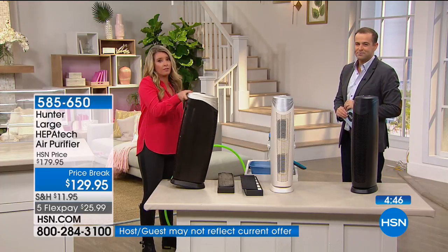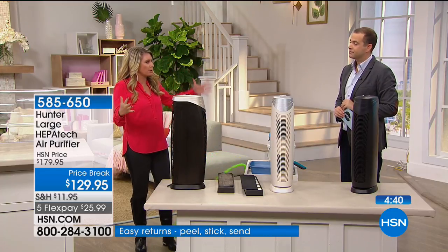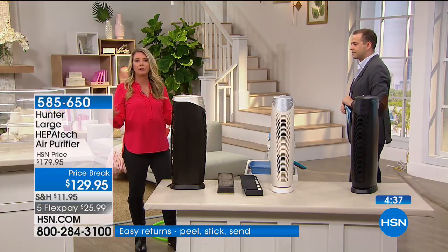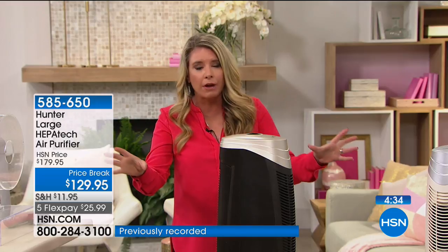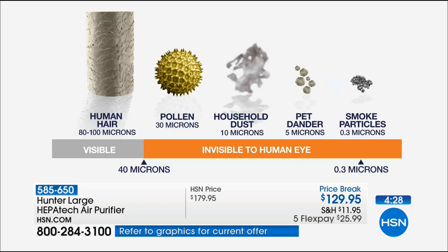You can move it about — it's very lightweight and easy to move, with a little handle in the back. Now for measuring particles in the air: on the far right are smoke particles at 0.3 microns — the smallest particle this will get. All the way to the left is human hair at 80 microns — a visible particle. It's going to get everything in between: 80 microns all the way down to 0.3 microns.